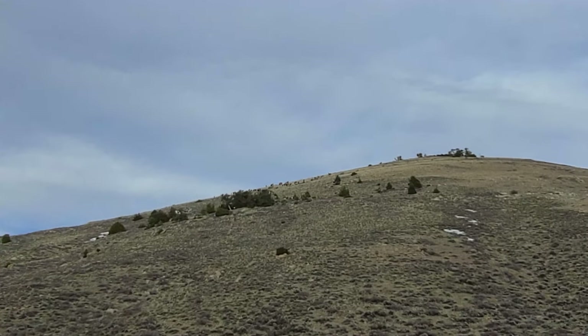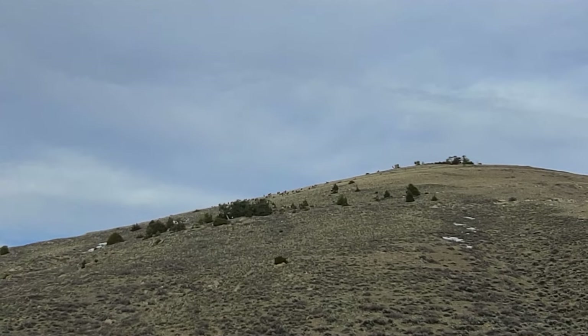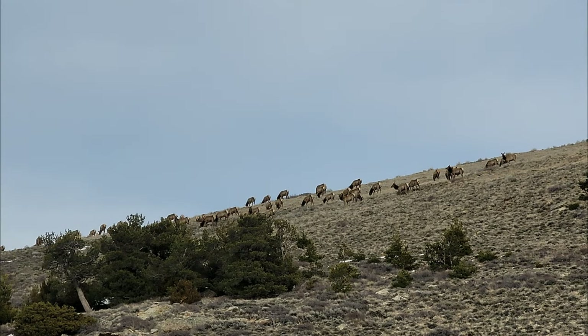Look at all those elk up on the hillside there. That's pretty cool to see that many in a herd. Can't see them all here because I'm down by the road, but pretty neat.